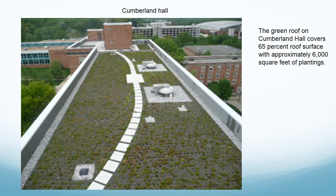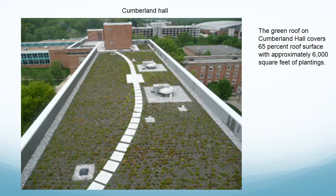There are many deterrents that prevent people from taking steps to make their homes more environmentally friendly. Firstly, individual efforts are essentially negligible. Additionally, there will be no real environmental impact unless many people take action, and inspiring collective action is very difficult. Finally, upfront costs can deter people, even though most projects will save money over the long term.